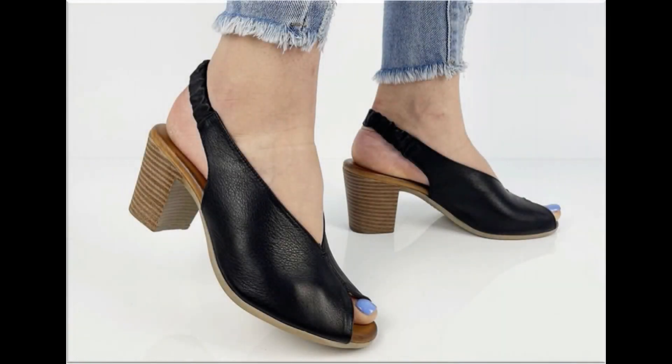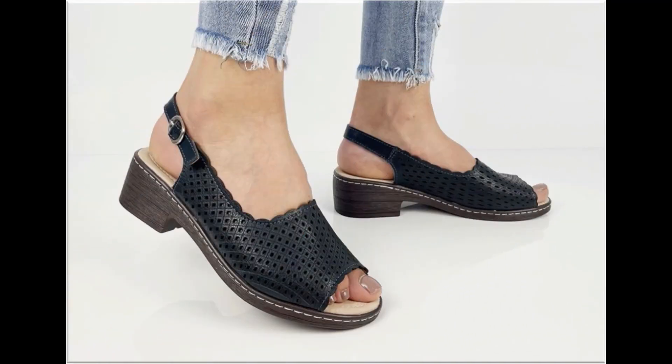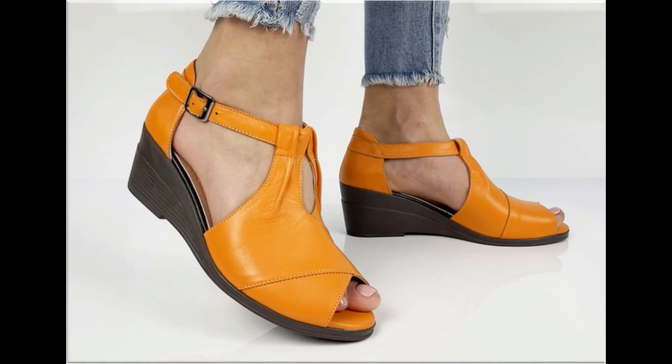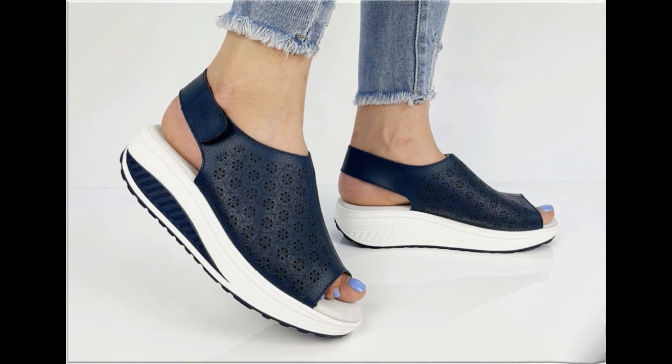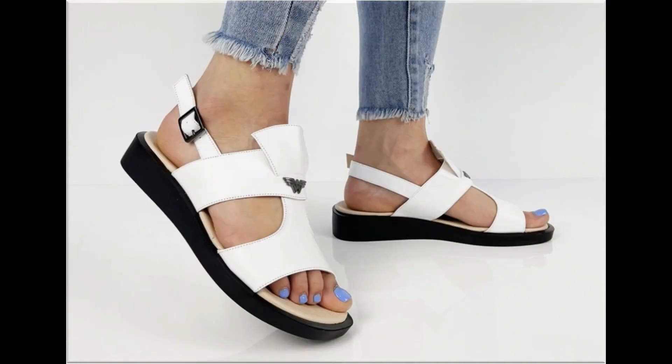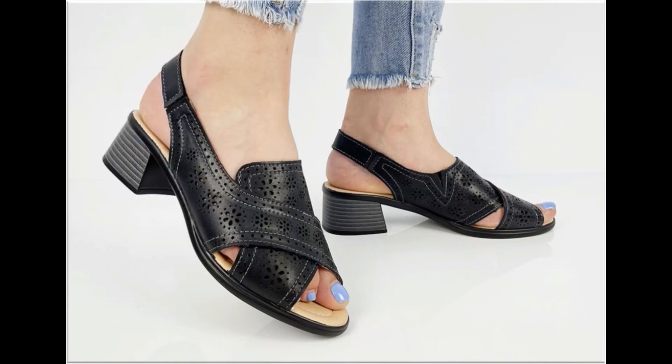Assalamu alaikum everyone, welcome back to my channel. Today in this video I am sharing beautiful, stunning, updated brand new designs of footwear — beautiful styles and the latest collection you are watching here. These designs are introduced right now; very soft, comfortable, and the colors are outstanding. It is such a beautiful and eye-catching collection.